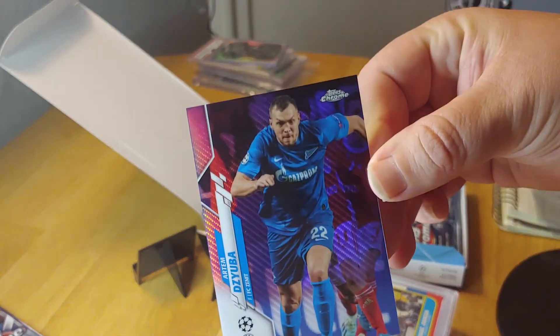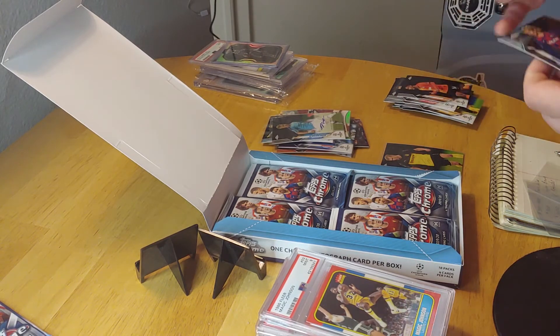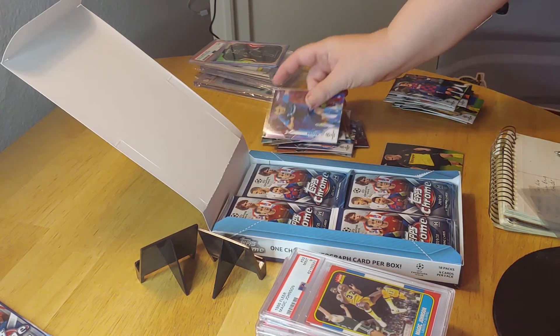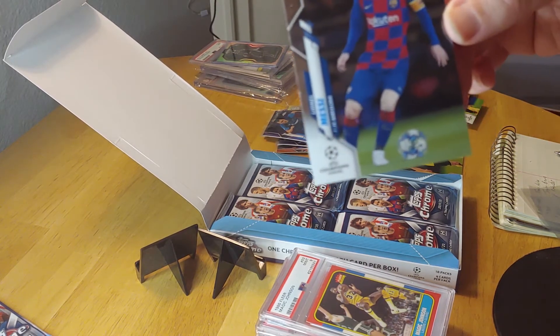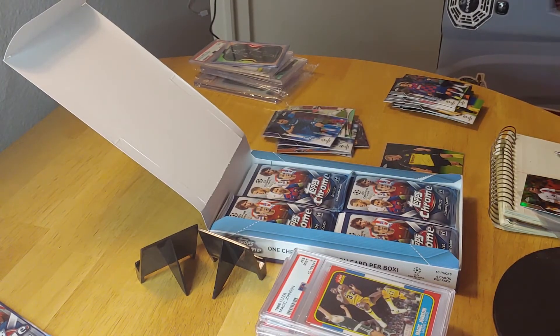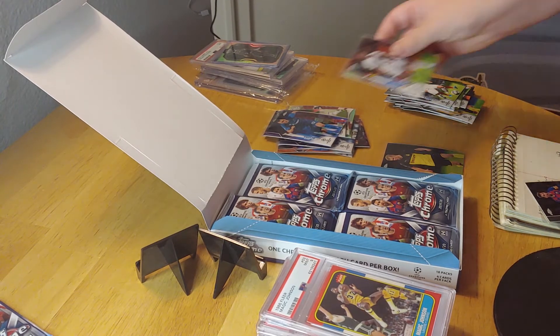Here's another Dzyuba purple — not numbered. And a Griezmann — he plays for Barcelona, one of the top players in the world: Antoine Griezmann. So we've got some Dzyuba, a Haaland green... we need a Messi. Come on Messi! I called it — a Messi base card! Still good. And an Mbappe refractor — another one of the best players in the world. I wish it was a super refractor, but I will take the Mbappe refractor.